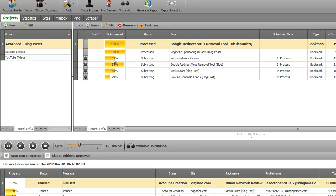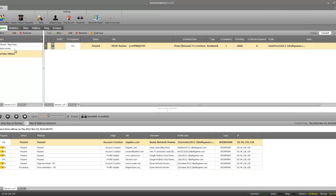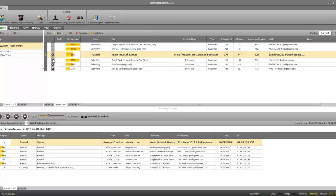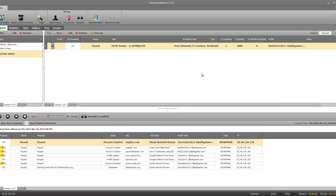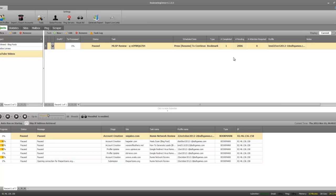A pretty awesome feature of Bookmarking Demon is that you can add your own bookmarking sites to it. I believe it already comes with a decent amount built in, but you can also add your own sites. Let me show you — I've actually got 2,006 bookmarking sites in my Bookmarking Demon tool right now that I can use, create accounts on, and submit each piece of content to.